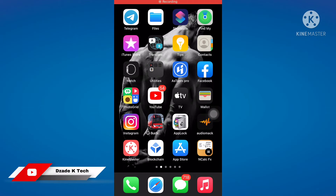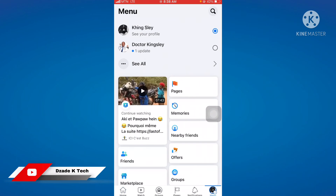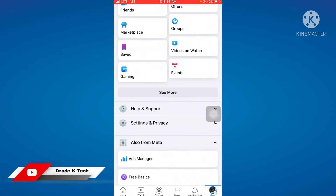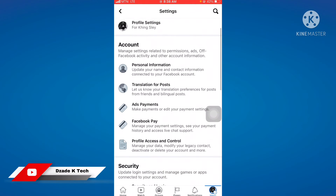This is how you run a quick security checkup for your Facebook account. Launch your Facebook, and at the top right click on Menu. Scroll up a little, then click on Settings and Privacy, and click on Settings. Scroll up a little bit again.